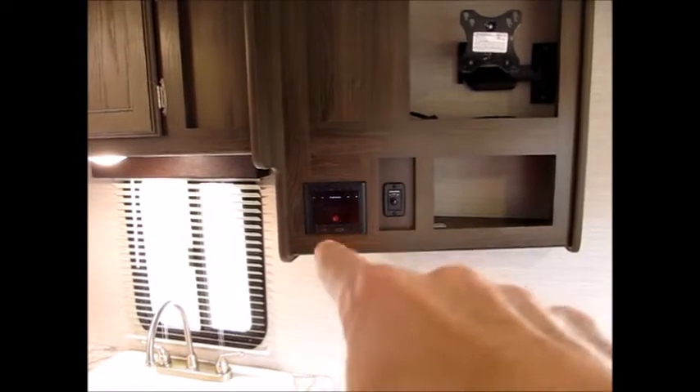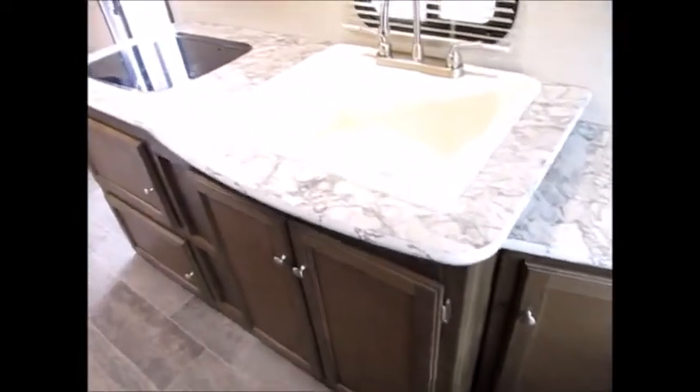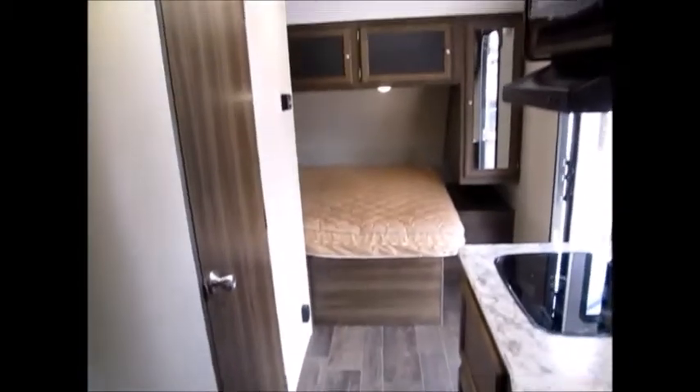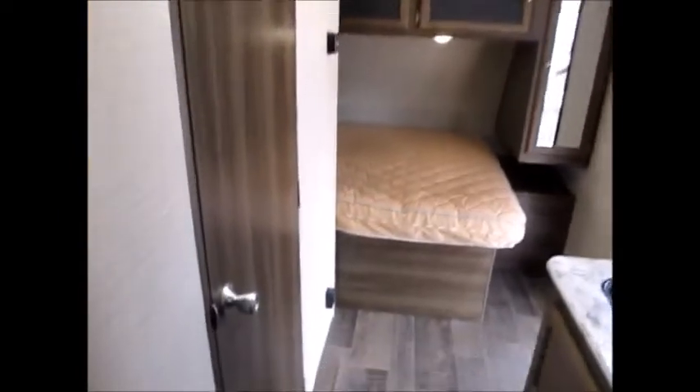There's a double door refrigerator, gas and electric. The ceiling height is excellent. Here's your entertainment stand — you'll hang a TV right there — along with a Bluetooth AM/FM stereo. There's a big deep basin sink, a decent amount of floor space, and again it's a lightweight travel trailer. Very clean and it's like new.